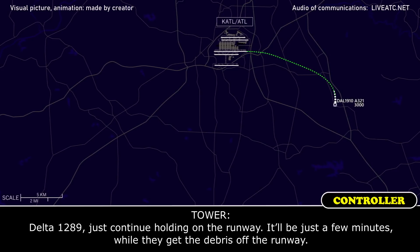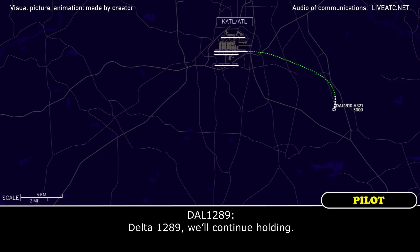Delta 289, just continue holding on the runway for a few minutes while they get the debris off the runway. Delta 289, I'll continue holding on.